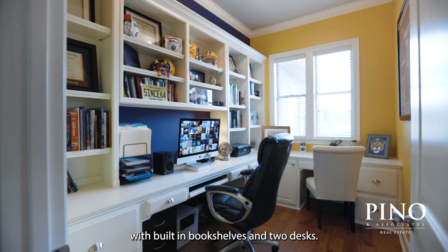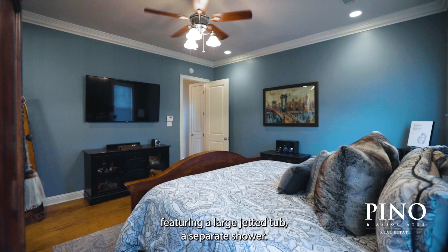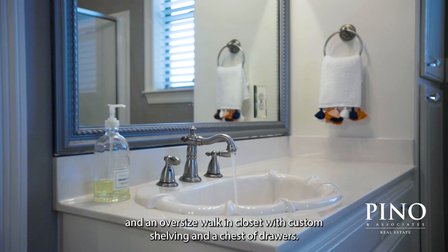Adjacent to the living room is an office space with built-in bookshelves and two desks. The primary suite offers a serene retreat featuring a large jetted tub, a separate shower, his and her vanities, and an oversized walk-in closet with custom shelving and a chest of drawers.